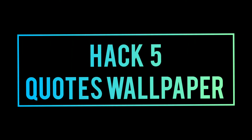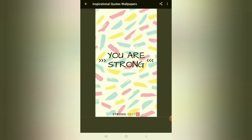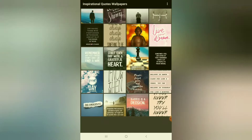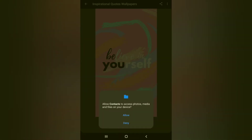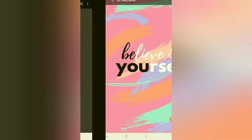Hack 5 is Quotes Wallpaper. You will type this in the Play Store. You will be able to find and copy the code for this. If you click here, you will set the wallpaper with motivational quotes inside.